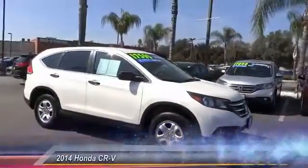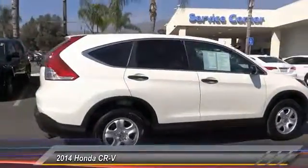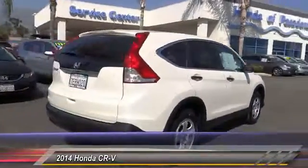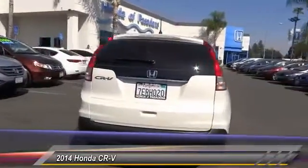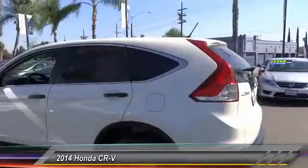The 2014 CR-V — a top recommended vehicle because of its car-like driving manners, good value, cool technology, and comfy interior. This vehicle has less than 35,000 miles.